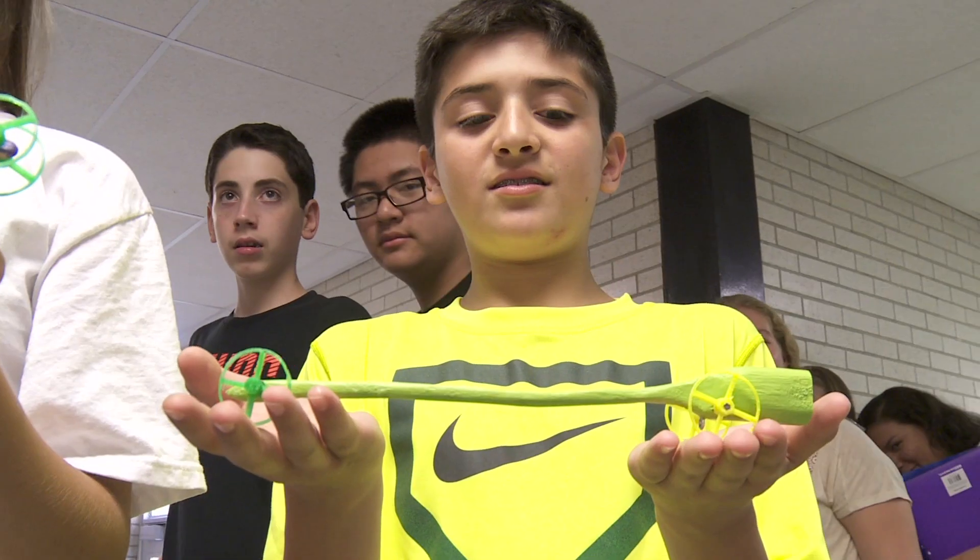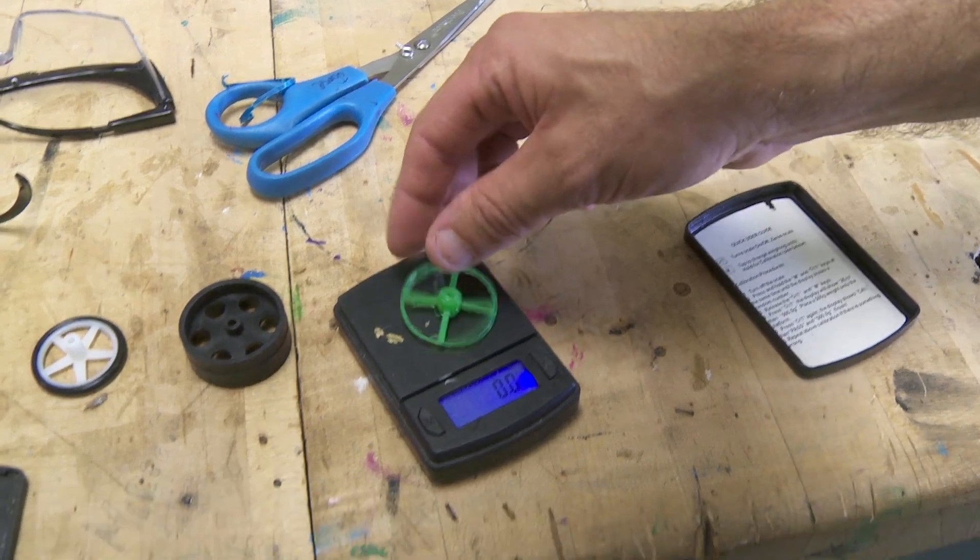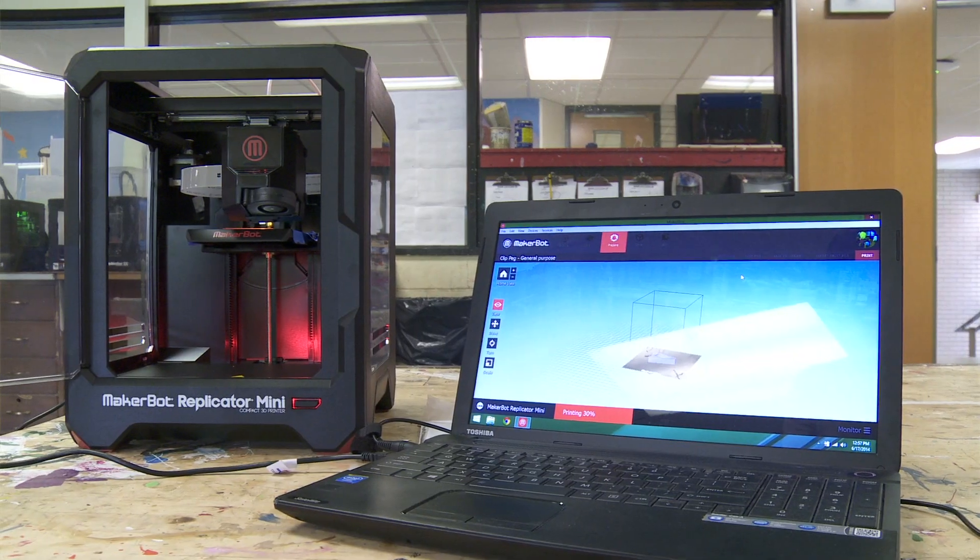The kids design a car, they build a car, they race a car. The car is based on weight, so they know if they make the wheels as thin, as light as they can, it's going to be a big advantage.